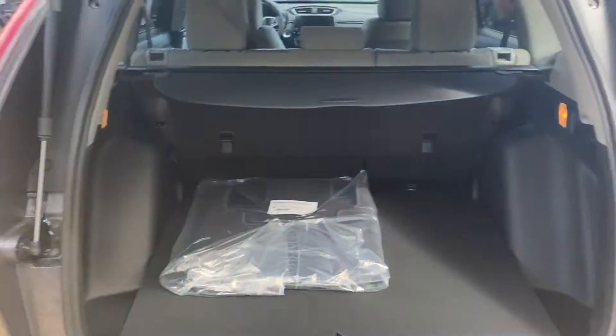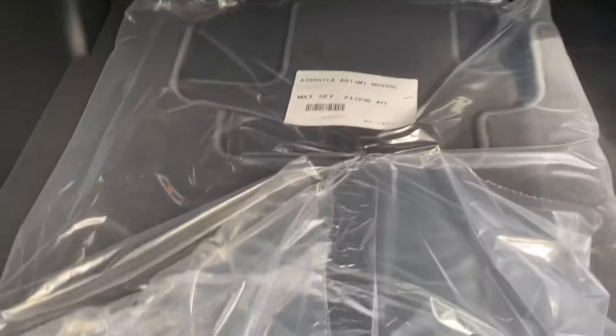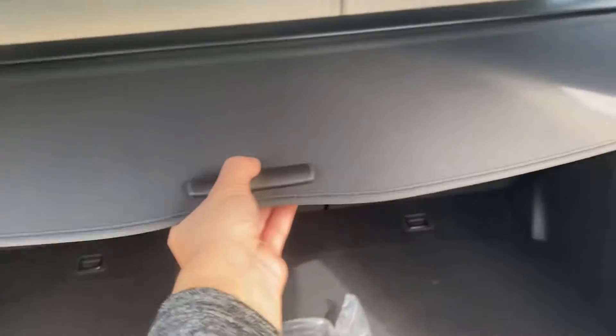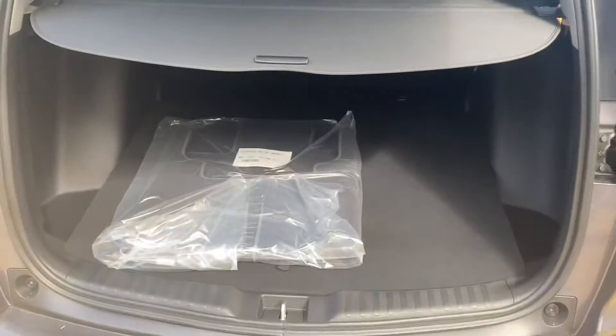Your trunk area here is also very spacious. Comes with brand new floor mats. You do have your privacy screen here, so if you do have any personal belongings, when you do shut your trunk, that will keep that from showing.